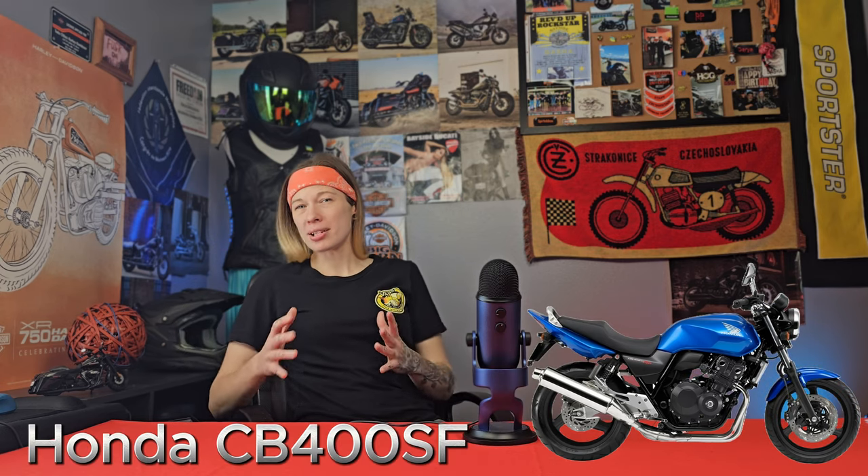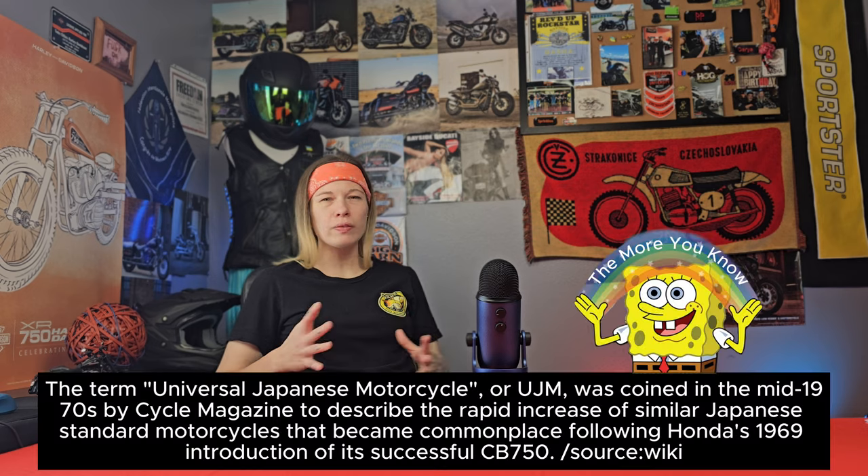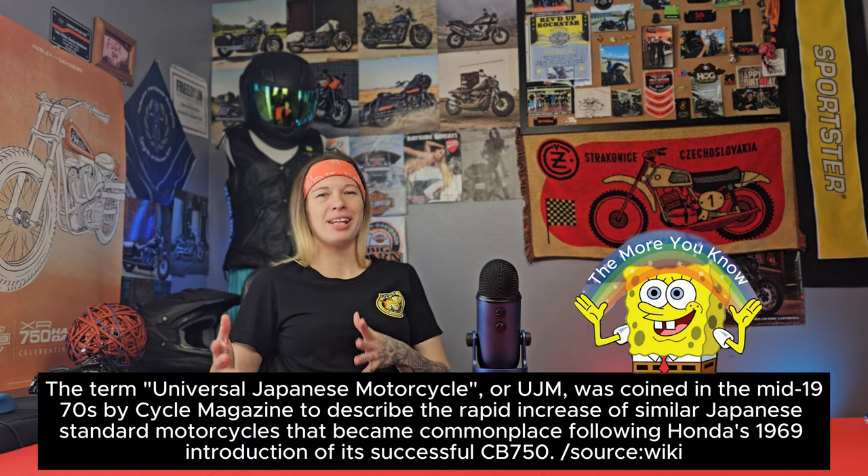The Honda CB400SF is considered one of the best motorcycles to learn how to ride on due to its reliability, comfort, and handling. It truly captures the essence of the classic universal Japanese motorcycles from the 1970s, all the while being infused with modern and contemporary technologies. In this video, we're going to cover the juicy stats, review the history and changes that the CB400SF had over the years, and talk about some notable cons that users have experienced on this motorcycle.